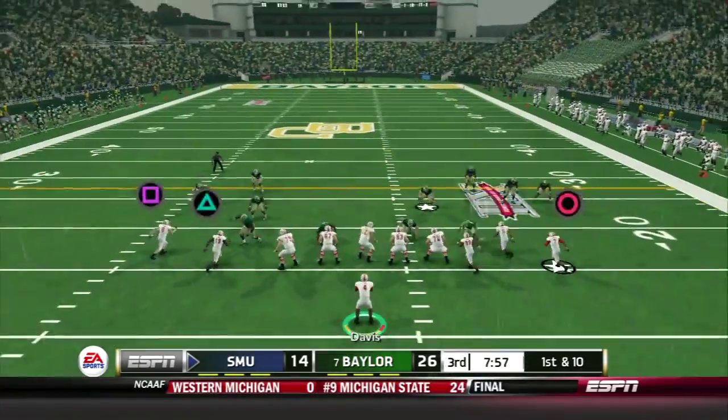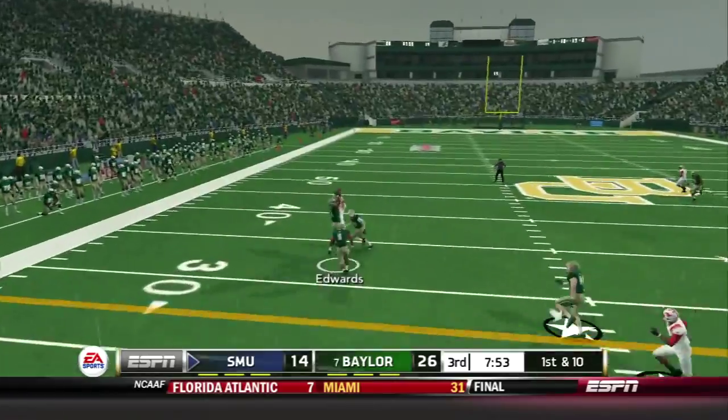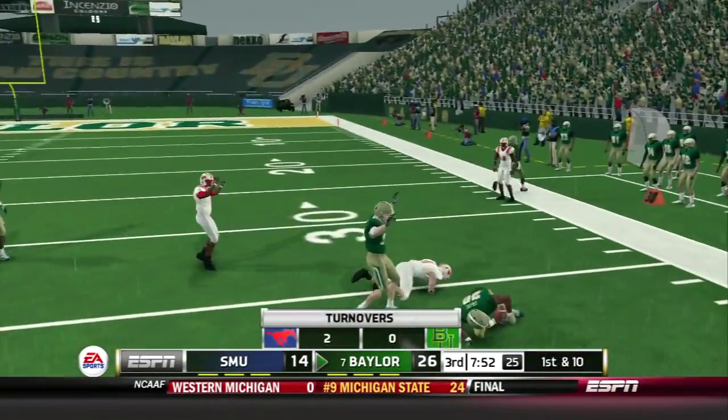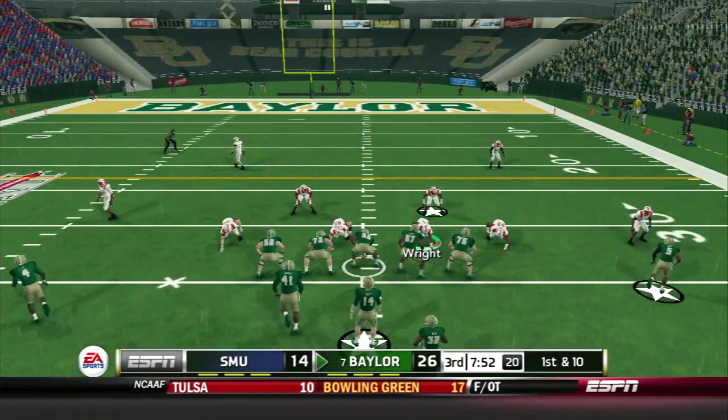The Baylor Bears get another field goal before the half. Davis is back in the shotgun with a five-receiver set and throws another interception — Edwards picks that ball off on the out route. This is starting to become ugly. SMU really has to stand up tall on defense.